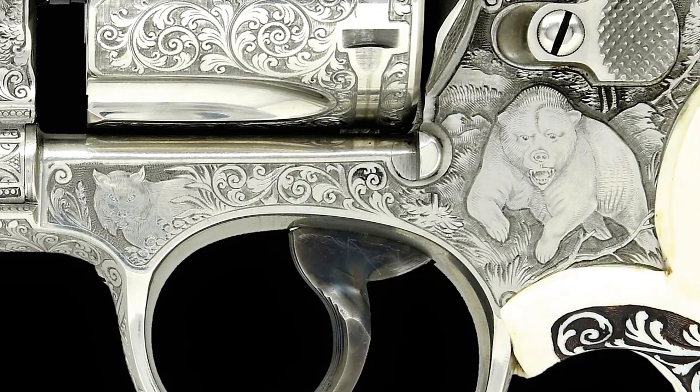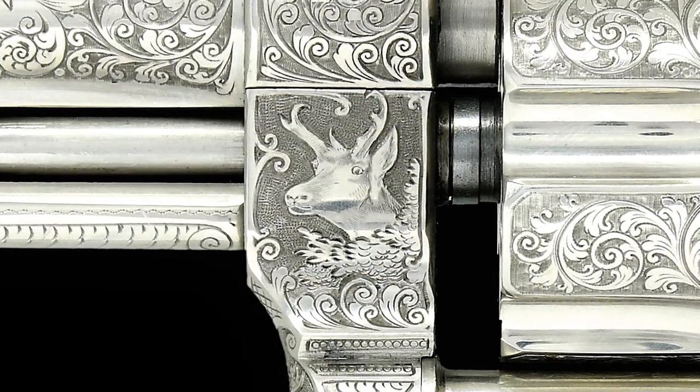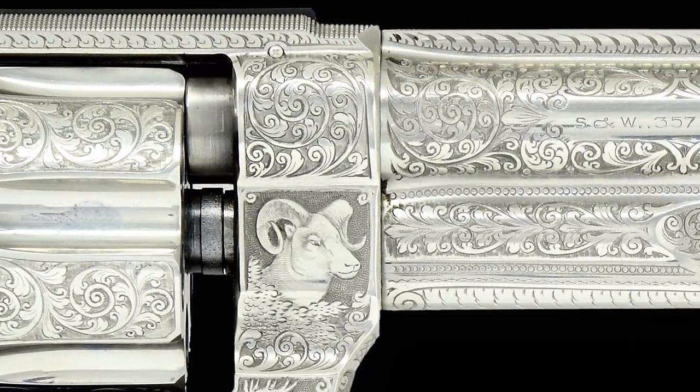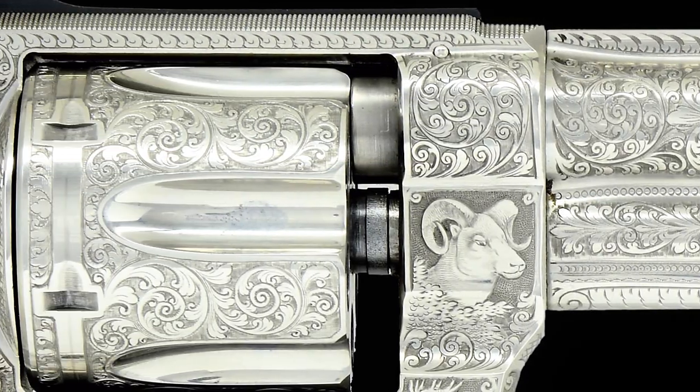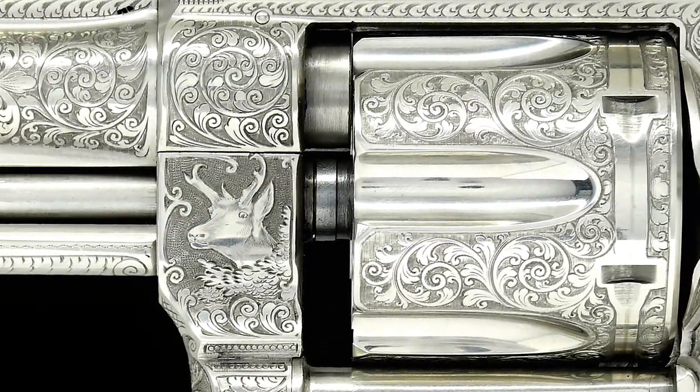The left side scene features a charging grizzly and bobcat, and the crane displays a pronghorn antelope. The balance of the barrel frame and flat portion of the six-shot fluted cylinder are covered with masterfully executed vine-type scroll.